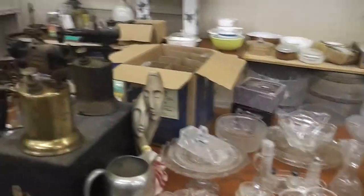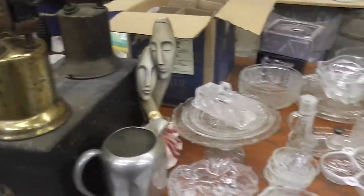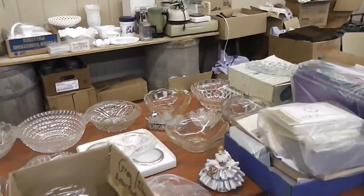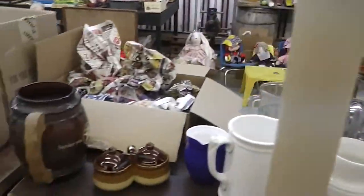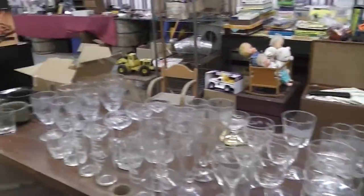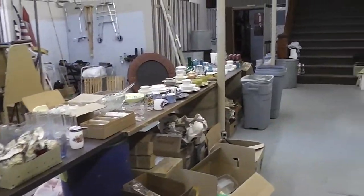Coming over here, we have tons of cut glass. We have antique brass torches. We have a globe, an ice chopper, and a meat chopper. We have more cut glass bowls. We have office supplies, books, pictures, more earthenware, more glassware. As you can see, we have too much glassware to list — you're just going to have to come and see for yourself.